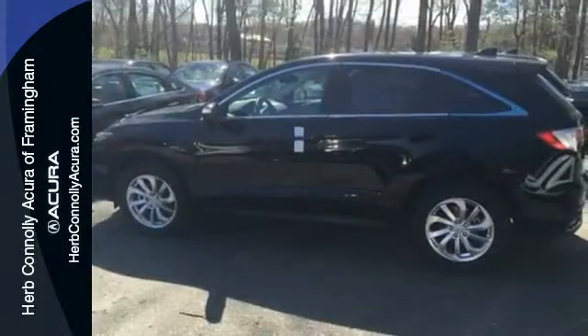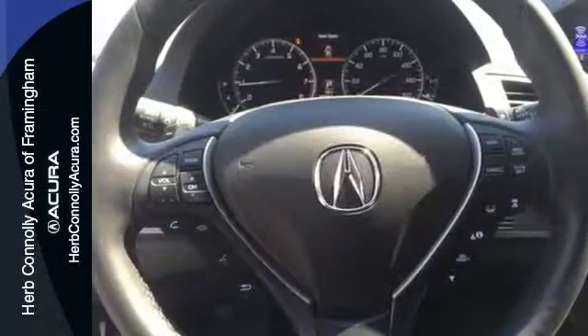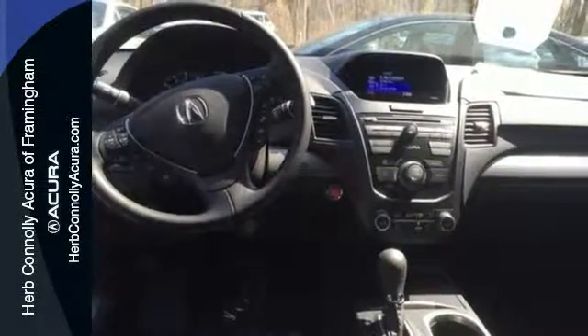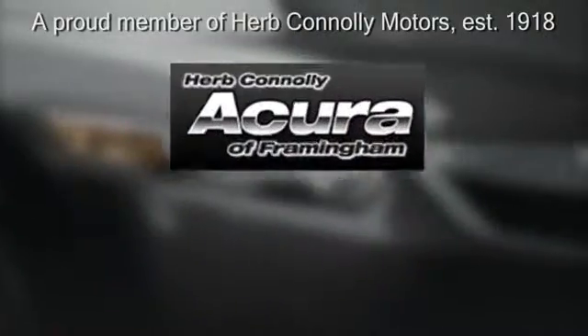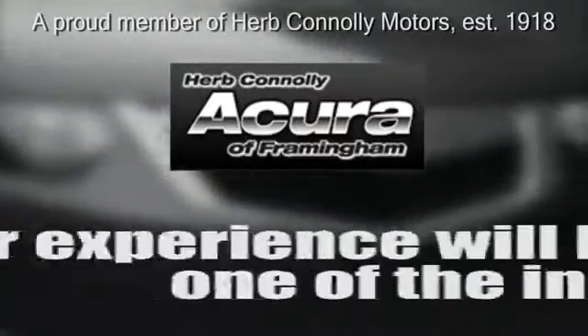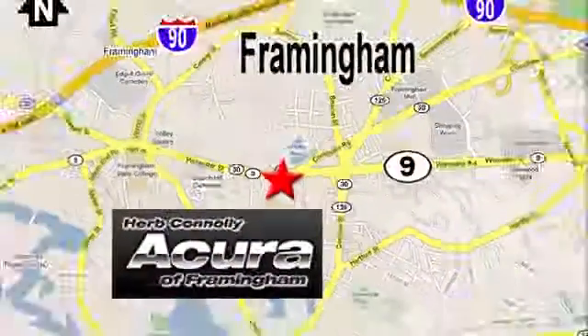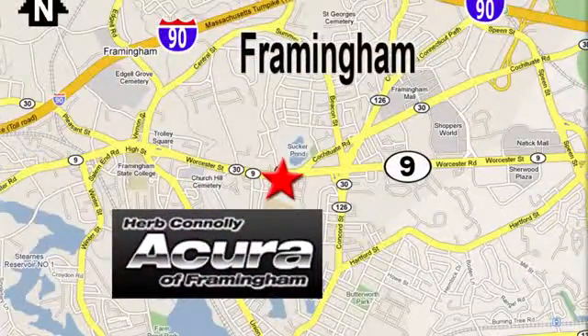This RDX is ready to shoulder your everyday burdens and do it with sophistication and class. Make it yours today. Herb Connolly Acura, meeting and exceeding expectations one customer at a time. Stop in today — we're conveniently located at 500 Worcester Road, Route 9 in Framingham, Massachusetts.